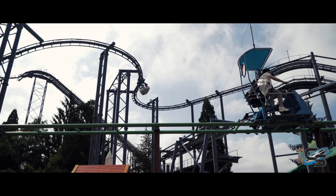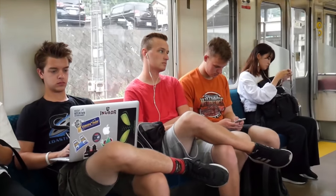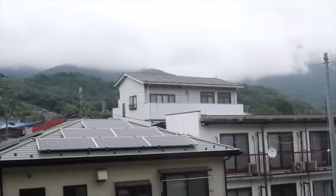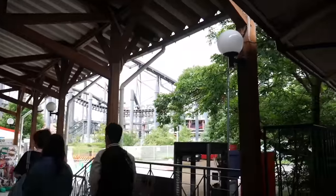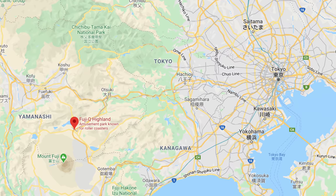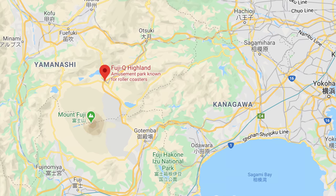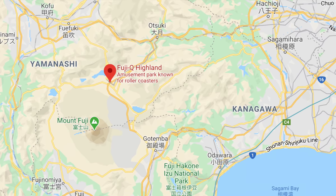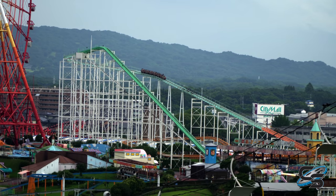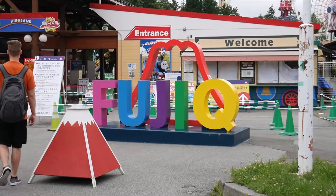Fuji Q Highland is really easy to access if you're visiting Japan. There's a good chance you're taking transit everywhere, and the easiest part is that there's a train station literally at the park — just a couple dozen feet from one of the entrances. The park is located in Yamanashi, Japan, in a pretty well-developed area despite being near Mount Fuji, which is a huge pro if you're planning on going here.